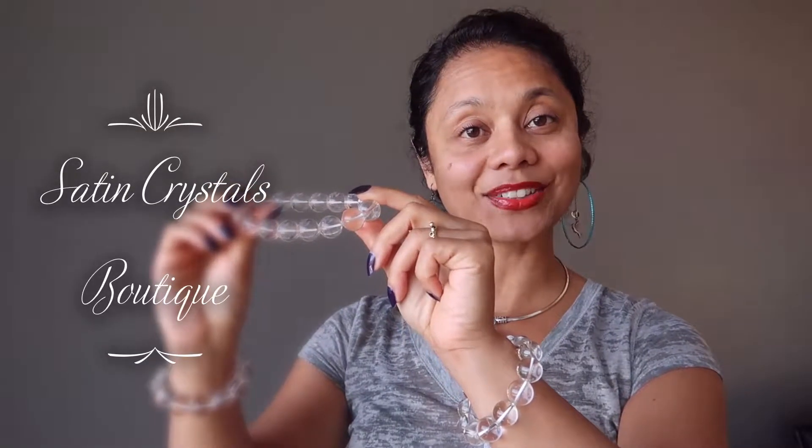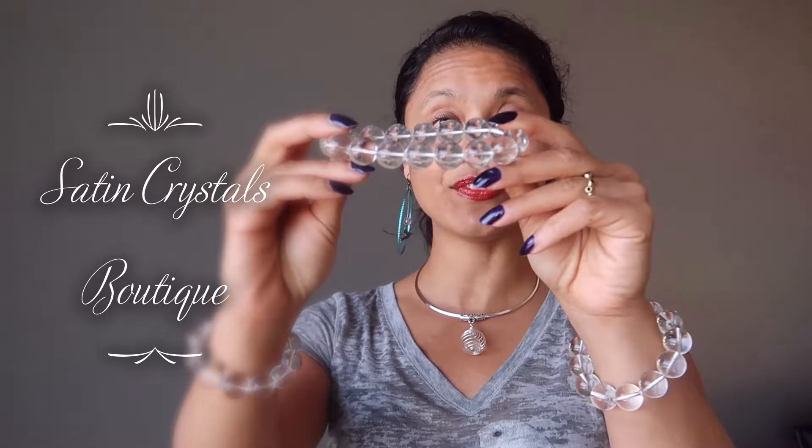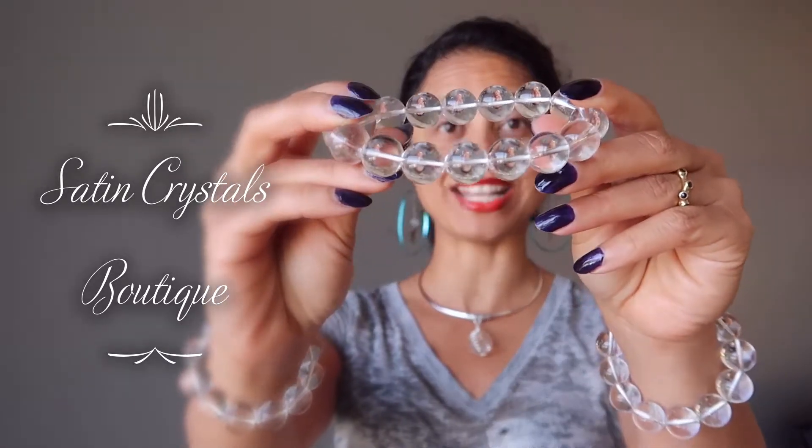Hi, Sheila here from the Satin Crystals Boutique, and today I have for you our clear quartz bracelets.